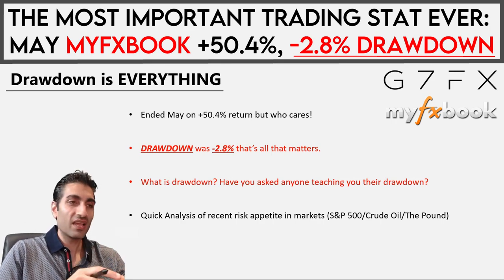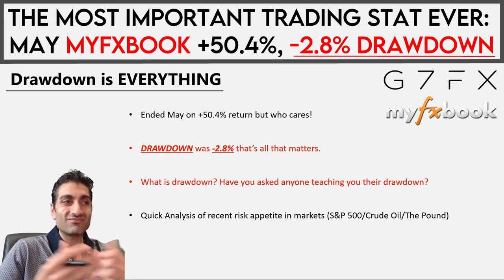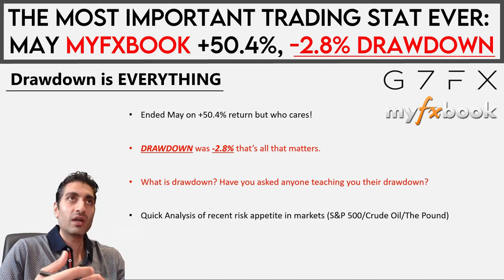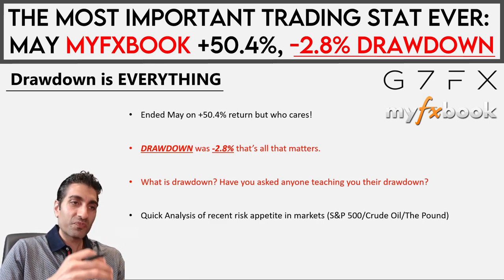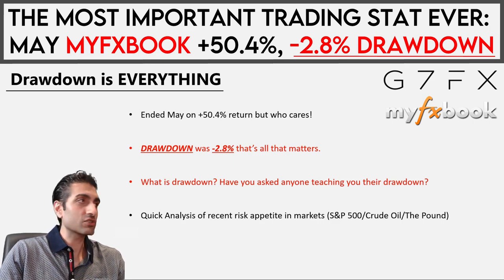Drawdown is inherent within your statistics — it's nothing on a chart. This is why no one talks about it, because all people ever go on about is things on a chart. Actually, the thing that's going to separate you from consistency starts off the chart, before you even open your charts. That's looking at your statistics, or the statistics of people you're learning from, to understand whether they're generating alpha based on a reasonable amount of risk taken.